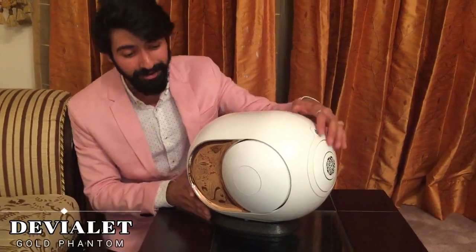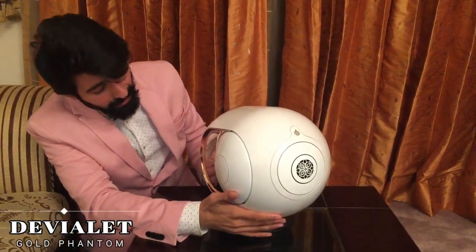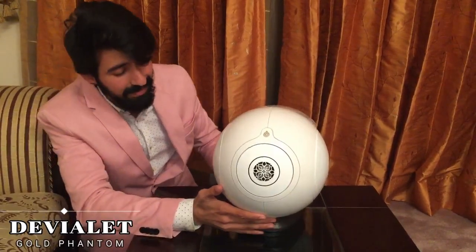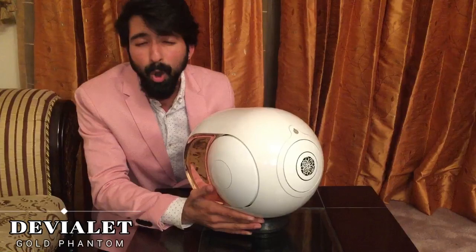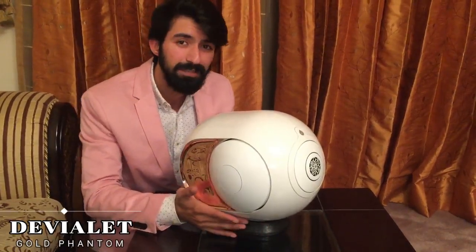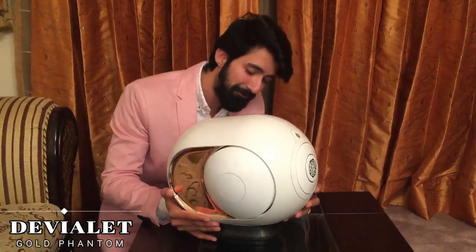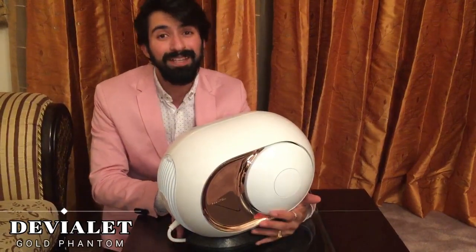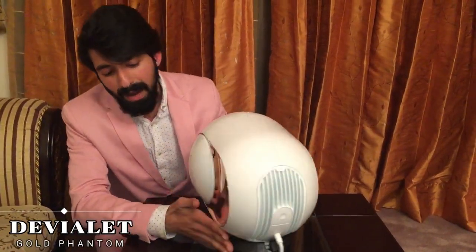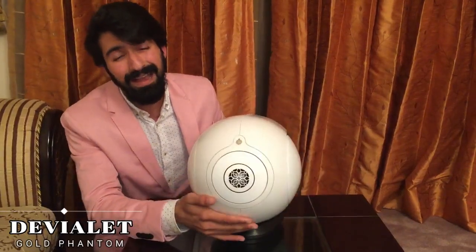I'm really excited to experience the sound quality of this Phantom. This is the own creation of Devialet. It's very heavy and very gorgeous. You can see the design — it's appropriate for the best quality I've ever seen in a speaker.